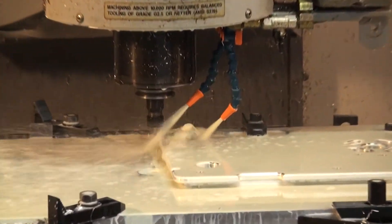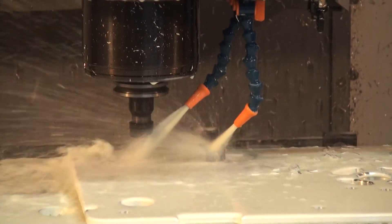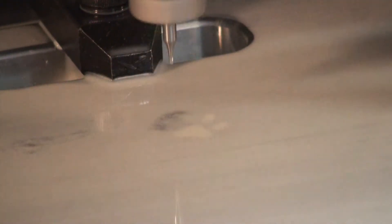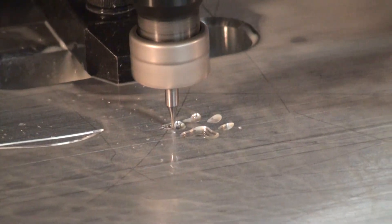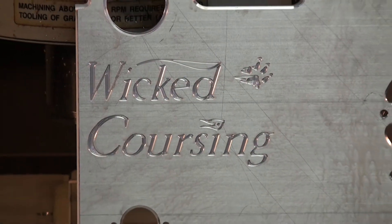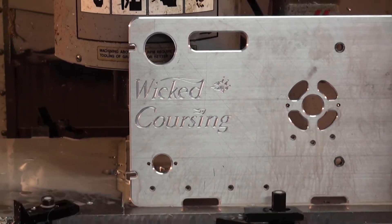Investing in the right equipment with a company that understands your unique needs is crucial to your economic survival and just good business. We at Wicked Coursing are fully committed to building and preserving long-term partnerships that will support your dynamic growth and revenue generating requirements.